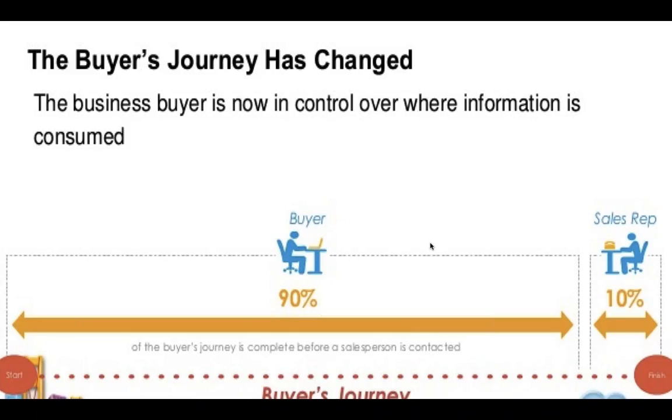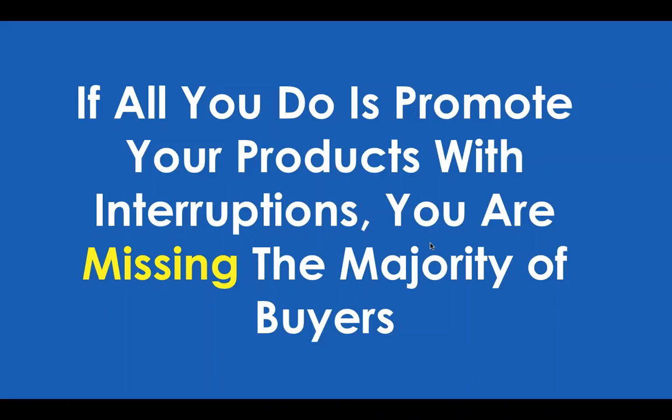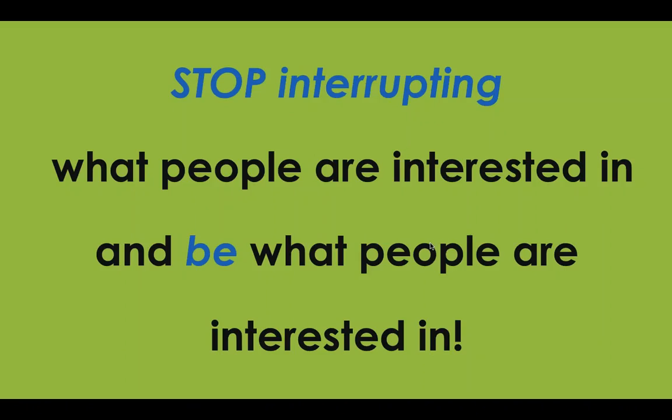There's no negotiation, no relationship building. Buyers are self-educating on the solutions available to them to find the best way to solve their problem. The position we have as vendors is often just: what's your price, what's your contract, what features do you have, and what customer testimonials validate the decision I've already made? If all you do is promote your products with interruptions and ads, you're missing the majority of that buyer journey.